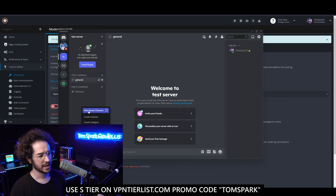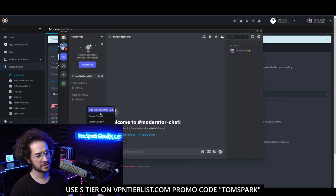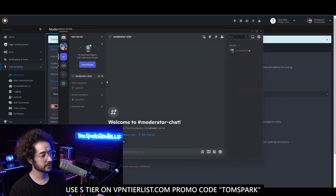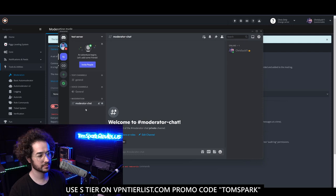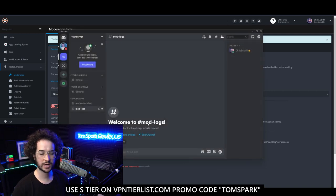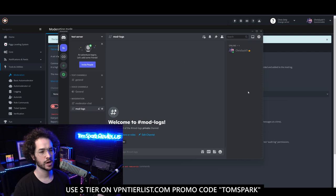Now that the moderator role is set up, create a new channel called Moderator Chat — make it a private channel restricted to the moderator role only. Also create a private category called Moderation and put the Moderator Chat inside it. Additionally, create a Mod Logs channel, which is very helpful for keeping track of moderation actions — bans, kicks, managed messages — things that happen behind the scenes that moderators need to see.